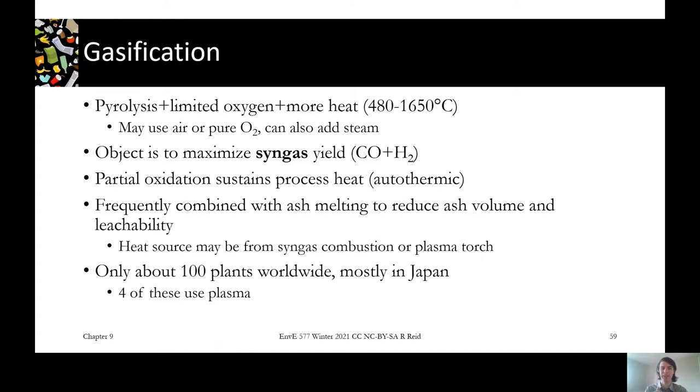Syngas is more uniform than the gas mixture from pyrolysis, which is less completely gasified. With syngas, we've shifted everything as much as possible into these major components. The addition of a little oxygen helps us have an autothermic process — meaning it's exothermic, but just exothermic enough to sustain the reaction. We're not trying to create energy like in incineration; we're just moving everything into syngas, leaving behind ash as our solid product.